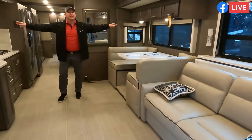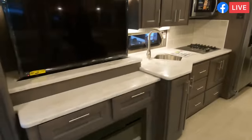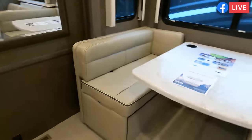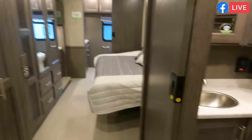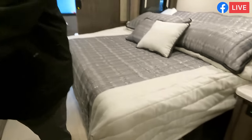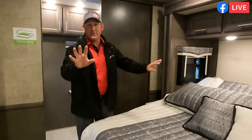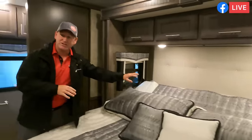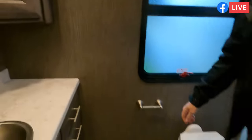Look at this full wall slide — super spacious. This is very similar to the 36Z. Beautiful sofa across from the entertainment center with the fireplace. Big and spacious, induction cooktop. The windows are huge, a lot of light. Stackable washer and dryer prep. Nice king-size bed — even with the slide in, it's still super spacious. And this one has a tilting bed so you can tilt up and enjoy your shows with a little more floor room.